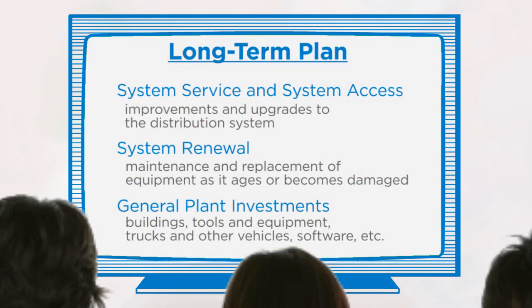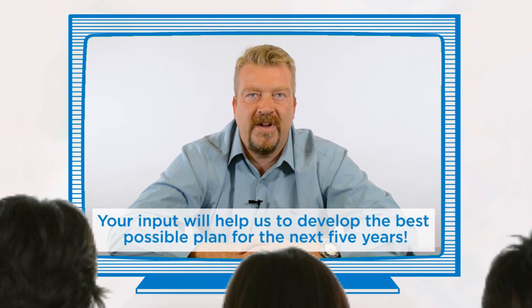Part of creating our long-term plan involves talking with our customers about their needs, interests, and priorities. We've done some initial research with some of our residential and commercial customers. Now you have the opportunity to learn more about our plan, ask questions, and provide us with your feedback. Your input will help us develop the best possible plan for the next five years. Thank you for taking the time to learn more about electricity, and thanks for working with us to power Mississauga's future.